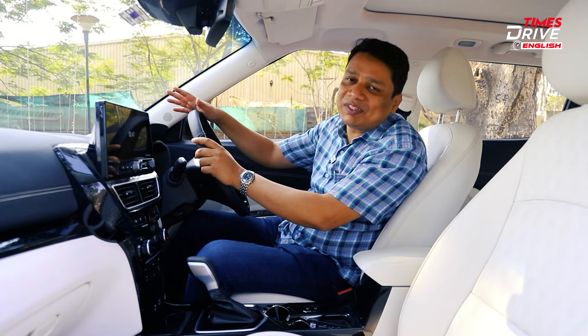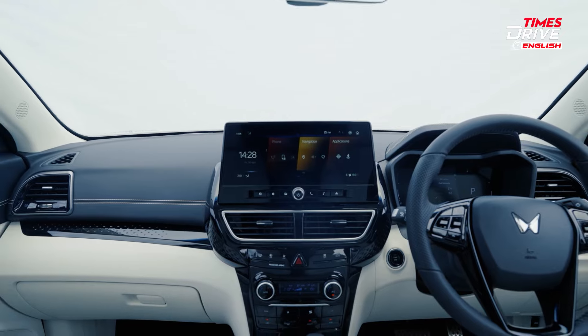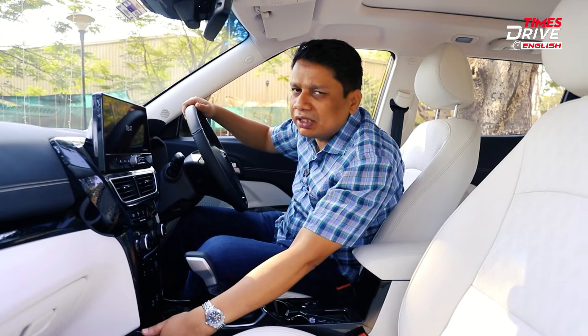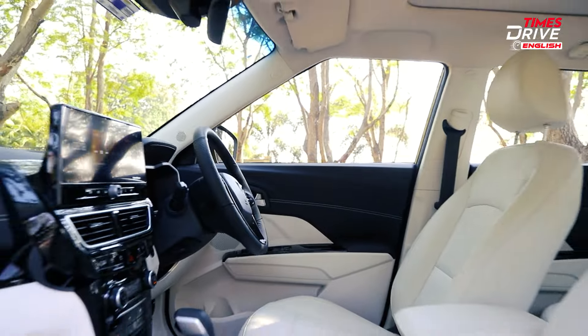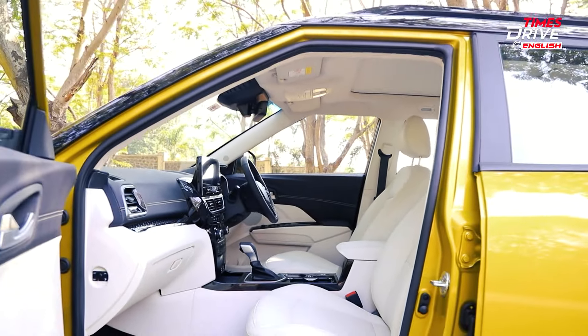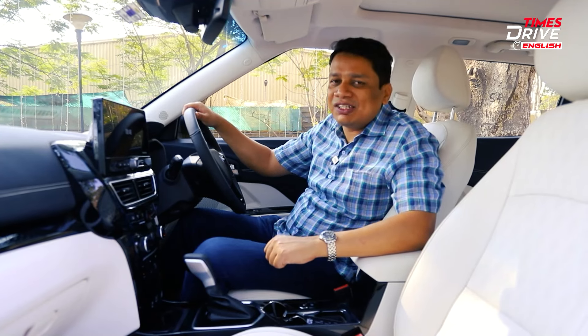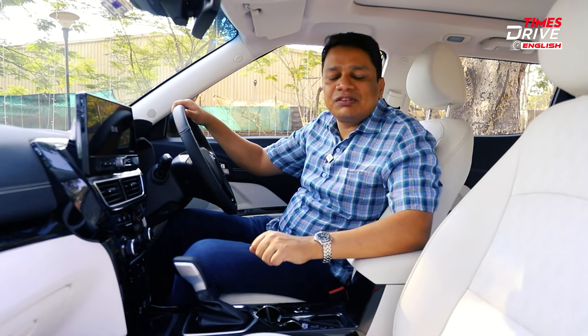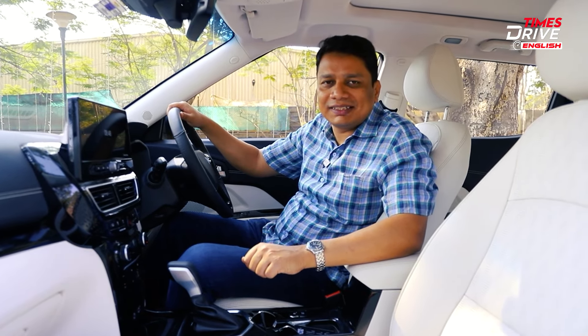Other than that minor irritant, it really is packed with technology and features. Build quality is generally very good with quality plastics throughout — some on the lower panels could be better, but overall large windows and class-leading space. It competes not only with compact SUVs but also mid-size SUVs in terms of pure space and features.